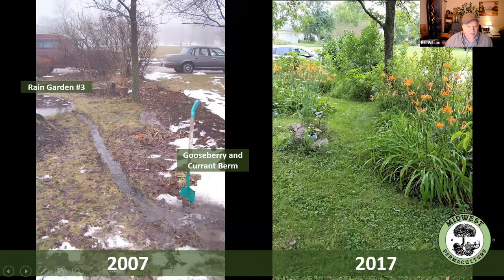That little feeder swale or drain swale — I probably dig that out every two to three years. I'll get the shovel in there and take the sod out that's formed up because I want to be sure it drains out.